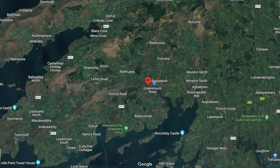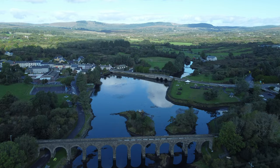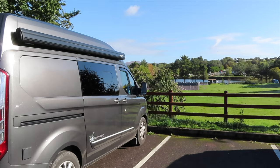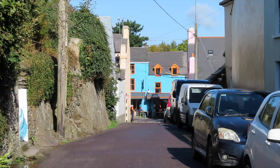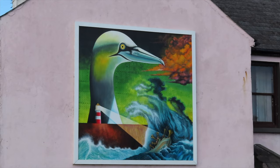Our number one must-visit location is Ballydehob, and this once again typical Irish colourful village is at the start of the peninsula if you are travelling from the south of the Wild Atlantic Way. It brightened our spirits on a cloudless sunny Sunday morning. The village itself had a few quaint shops and several cafes and restaurants to hide away in and simply get lost in conversation.